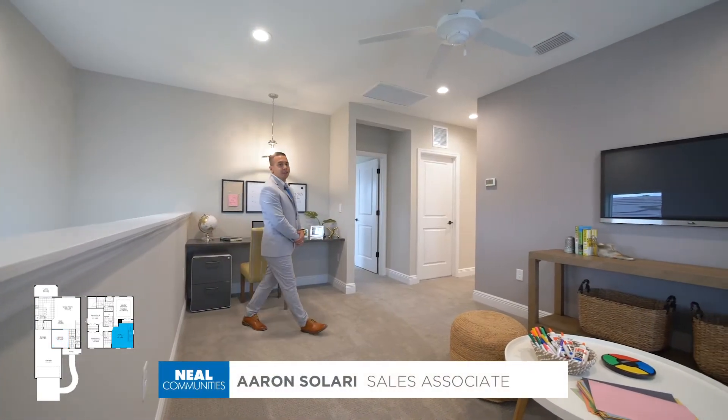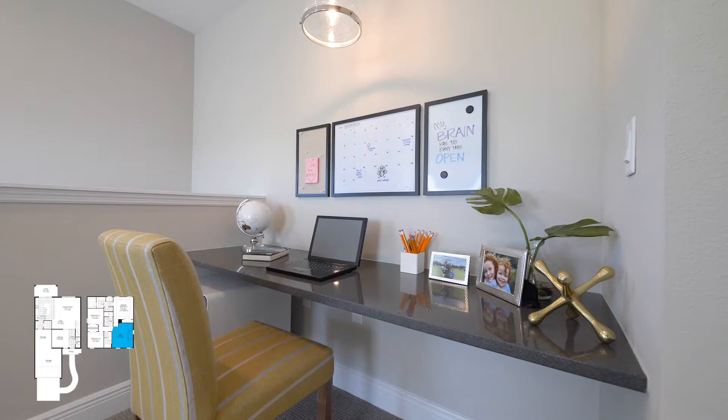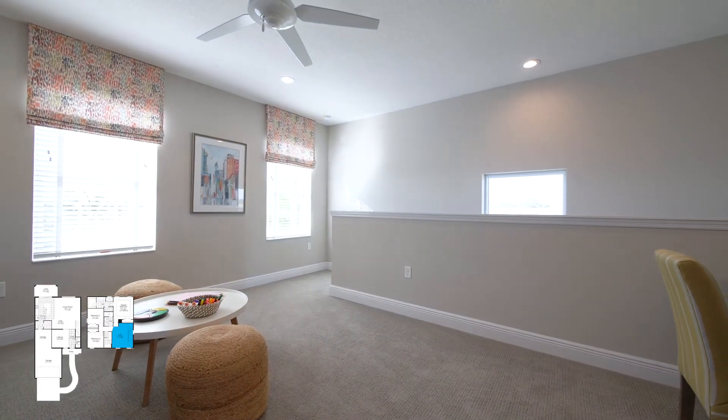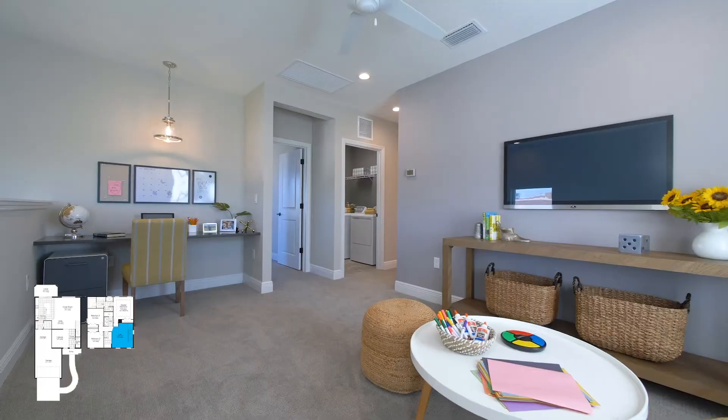Upstairs, you have three bedrooms and two full bathrooms. You have this beautiful loft space here for family nights and movie nights. You have an office space here as well, so if you work from home, this is an excellent area. There's lots of natural light, and whether you want to entertain downstairs or upstairs, you have plenty of room to do so.